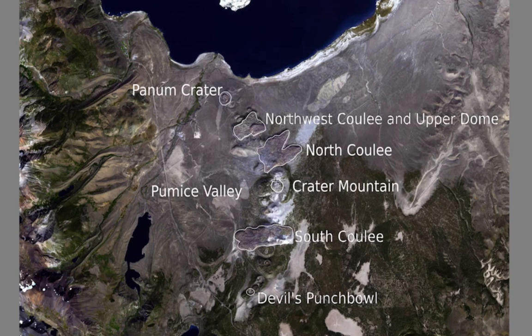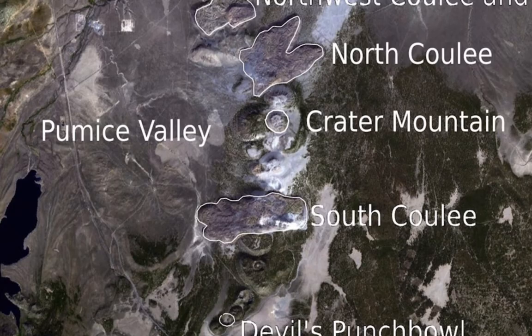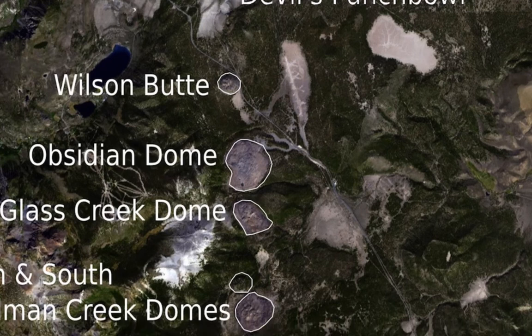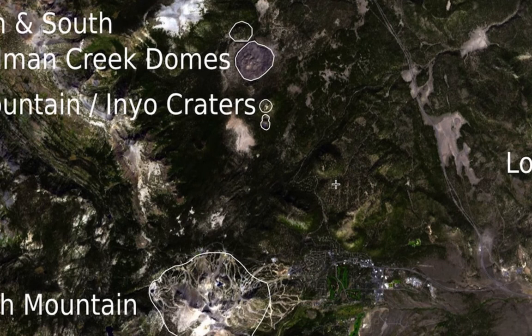Crater Mountain — a very large crater — and north and south crater mountains are visible here, along with another big lava flow coulee. These all range down into the Inyo Craters, where you can see explosion pits, lava domes, and lava flows. Here's Wilson Butte, another nice lava dome, and some others called the Inyo Craters that go down into Long Valley Caldera and Mammoth Mountain.